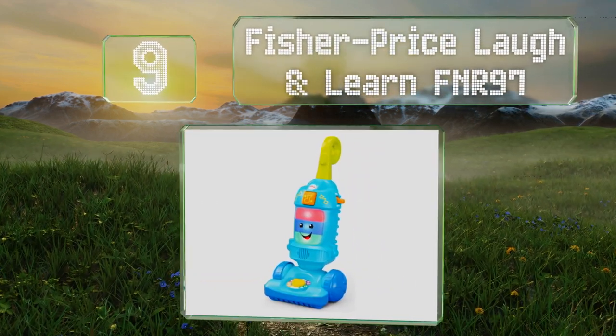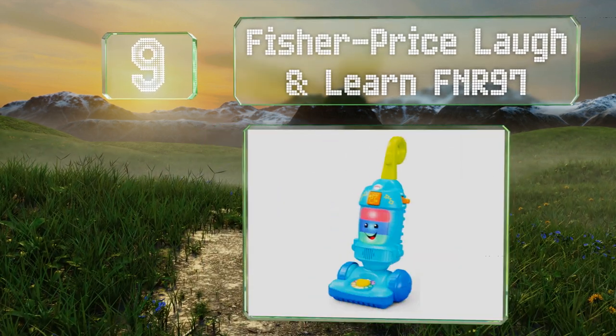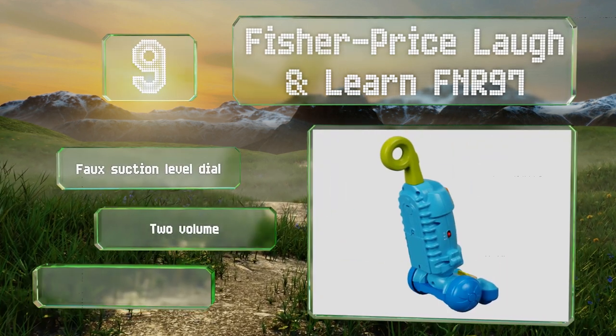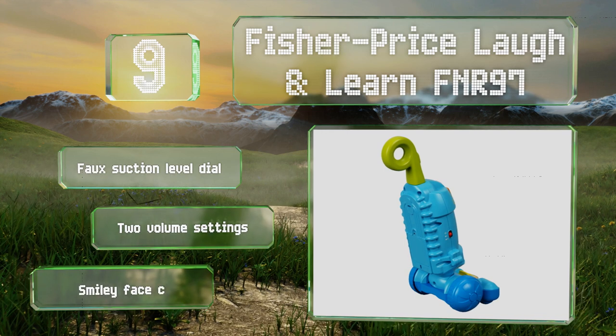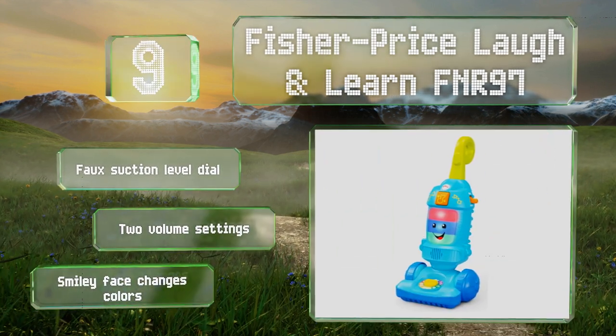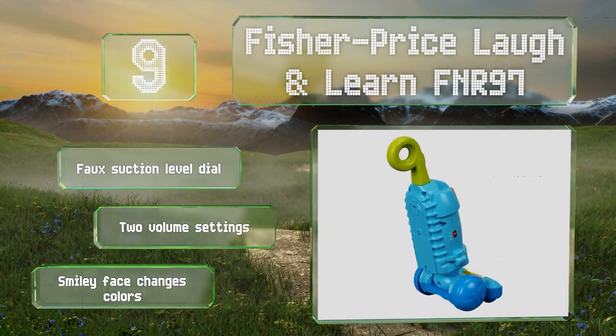At number nine, when the power switch on the Fisher Price Laugh and Learn FNR 97 is turned on it makes realistic noises, and when the button on the front is activated it plays songs that prompt toddlers to move it along. It is very short though, so kids may outgrow it quickly. It comes with a faux suction level dial and two volume settings, along with a smiley face that changes colors.